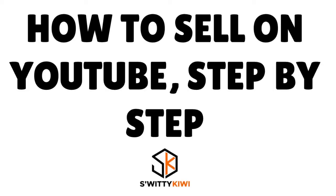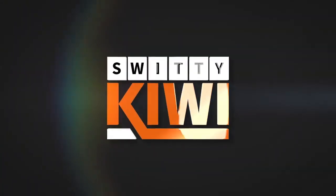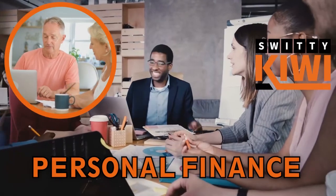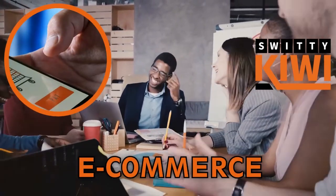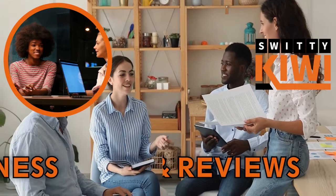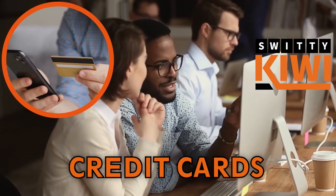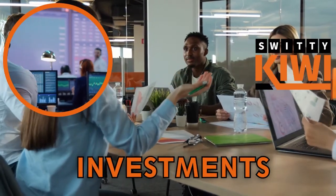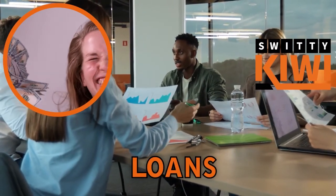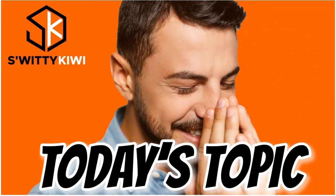Let's have a conversation about how to sell on YouTube step by step. Welcome back folks to another edition of the Awesome Sweetie Kiwi Show. I hope you are doing fantastic. I'm doing marvelous. Go grab a cup of coffee, or tea, or vodka, and let's roll.